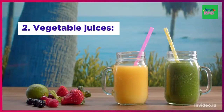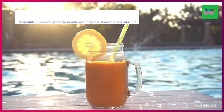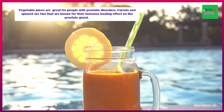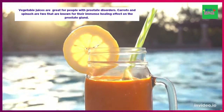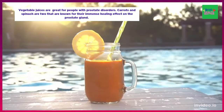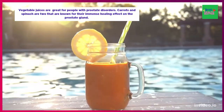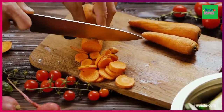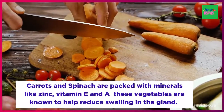Number two: vegetable juice. We all know that vegetables are great for our health, but vegetable juices are also great for people with prostate disorders. When it comes to beneficial vegetables, carrots and spinach are the two known for their immense healing effect on the prostate gland.